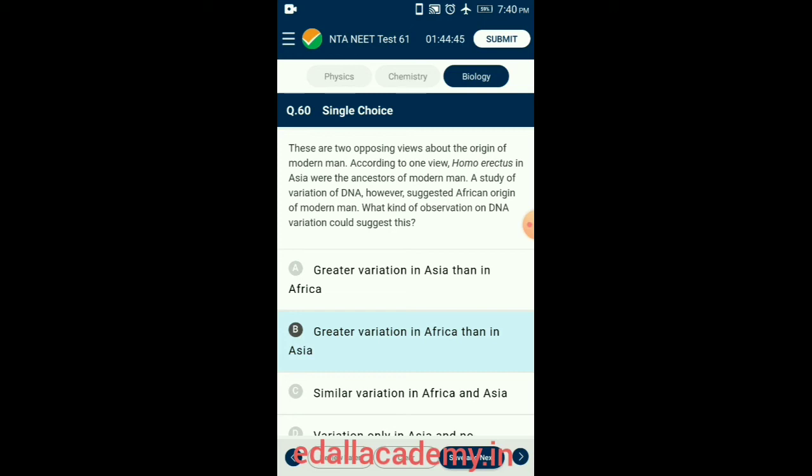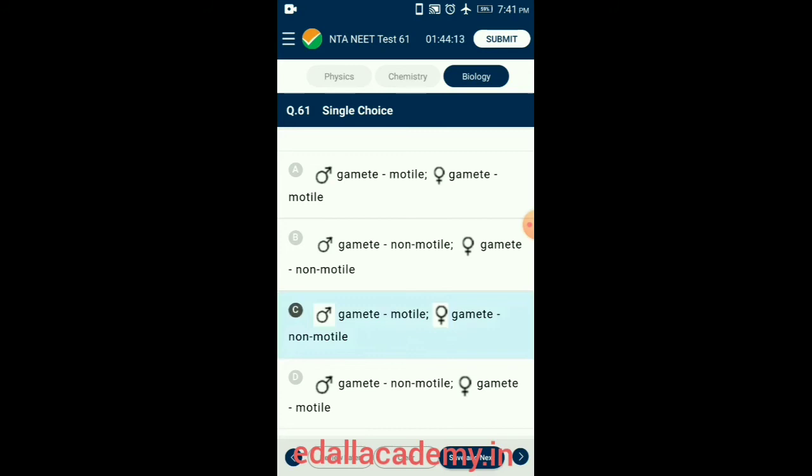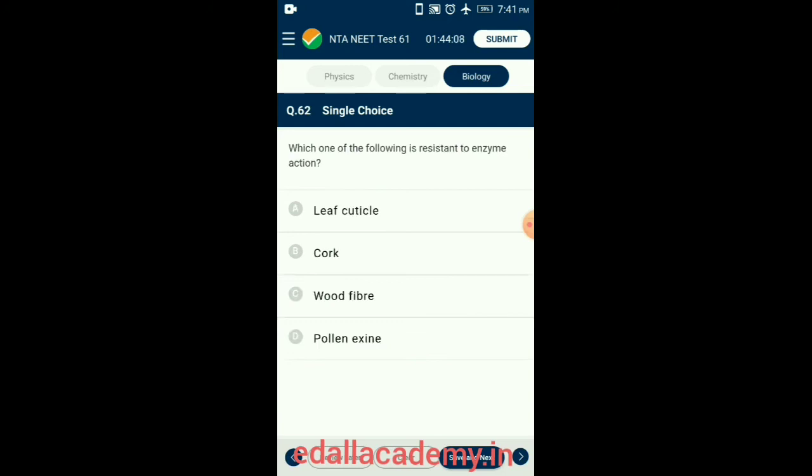Question 61. Which of the following option is correct about gametes in the case of oogamy? Oogamy is fusion between one large non-motile (static) female gamete and a smaller motile male gamete — examples are Volvox and Fucus. So the correct option is option C: male gametes motile, female gametes non-motile.